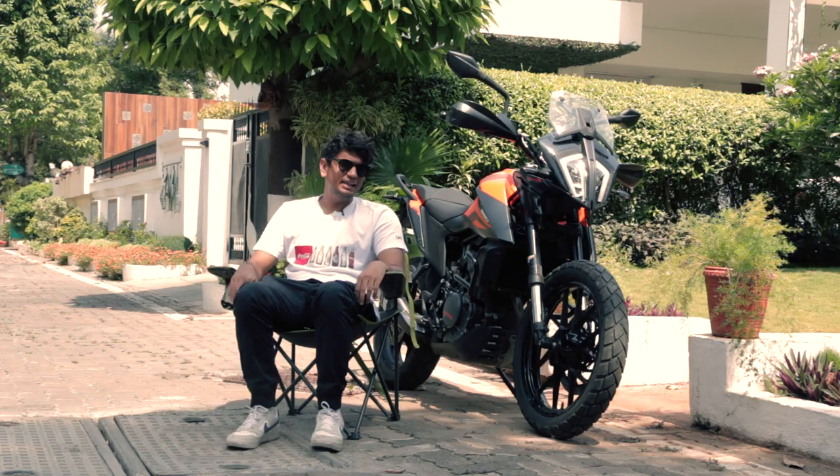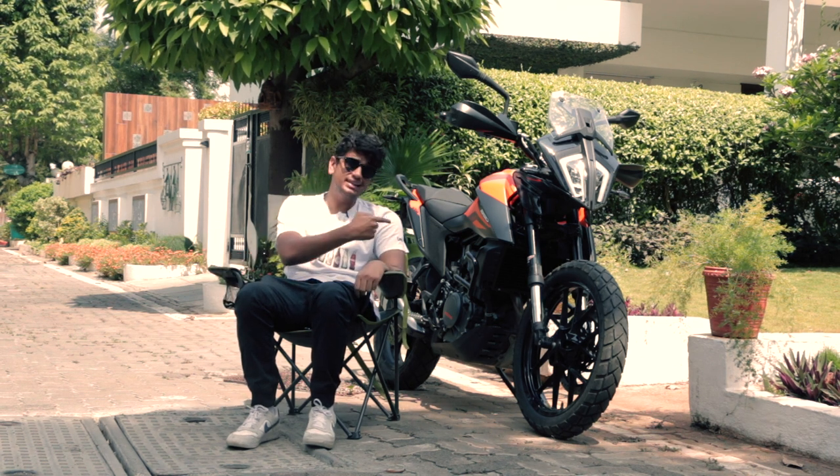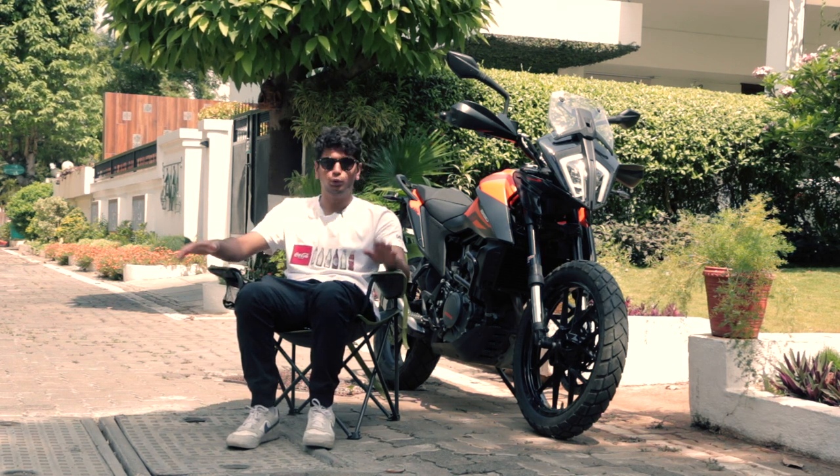Adventure bikes are some of the most sought-after motorcycles in India. With their squishy suspension and confidence-inspiring riding positions, they're one of the most apt motorcycles for our Indian roads. This is one of the latest entrants into the assortment of budget adventure bikes in India, and today we're going to tell you why this Adventure 390 isn't a bike for noobs.